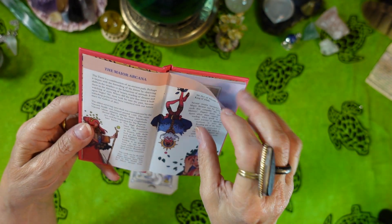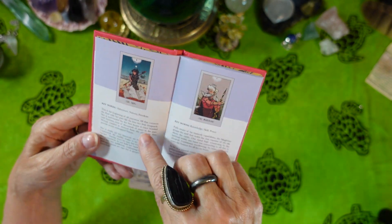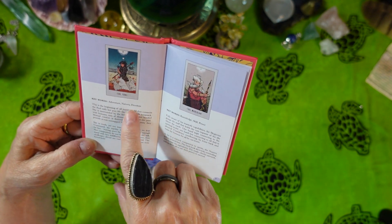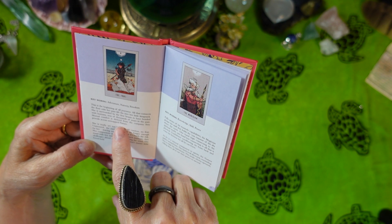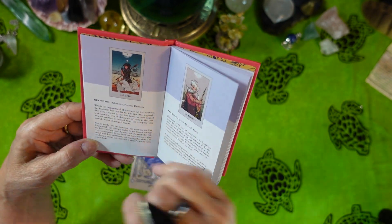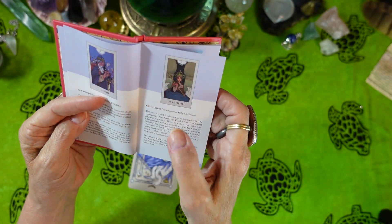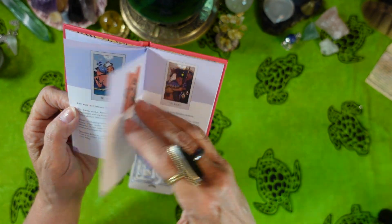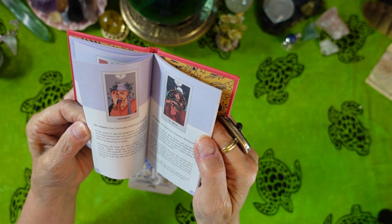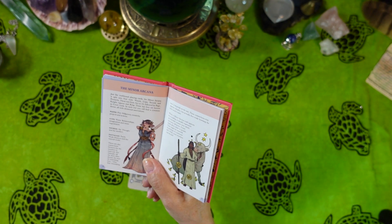There's a section about the major arcana. Each major arcana card has a small picture and there are keywords, and then there is a paragraph or two paragraphs with the description and meaning of the card. So it looks like it's that way for all of the major arcana — keywords and two paragraphs. And we'll do a one card reading at the end so you can see how the book is written.